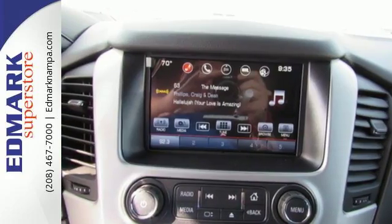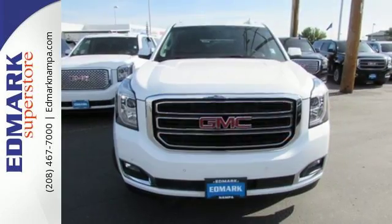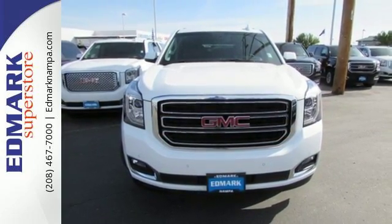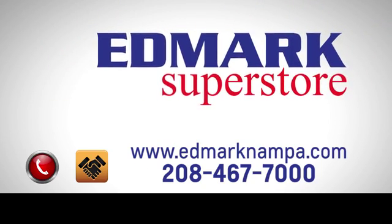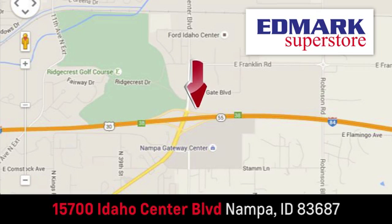When more is needed, the Yukon XL is up to the task. Make this one yours today. Fast, fair and fun. Give us a call or stop by. We're conveniently located in the Idaho Center Auto Mall.